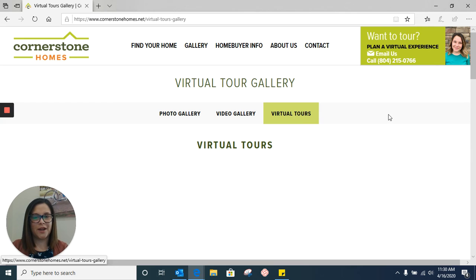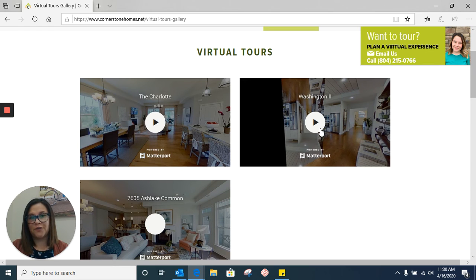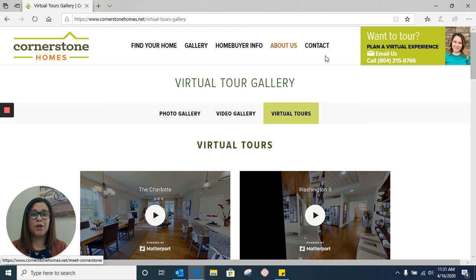We're also going to click on virtual tours in the top right corner. Right now we have just a few homes available for a virtual tour, but it's pretty neat — you can walk yourself through the floor plan, which gives you a good feel for what you're going to be looking for. If you have any questions at this point, reach out to us. You can click the little green box to send me an email, or give us a call. I'm here all the time to answer any questions. My phone number is 804-215-0766. Have a great rest of your day — stay safe and stay healthy.